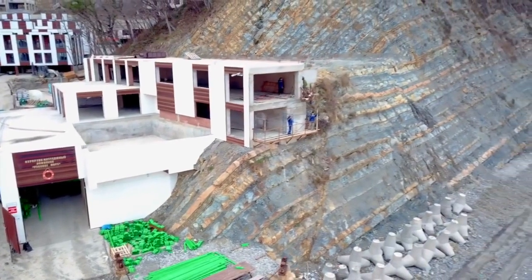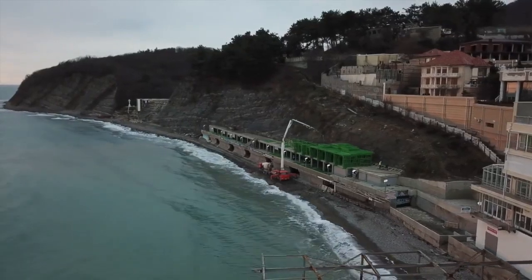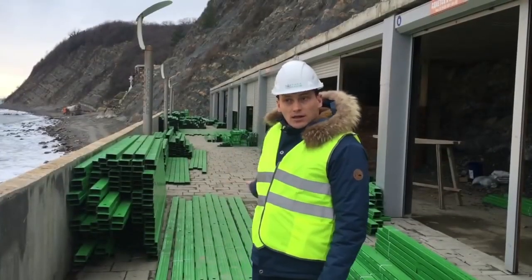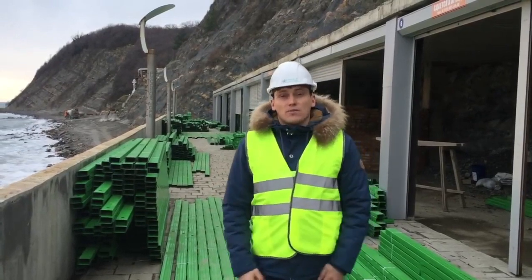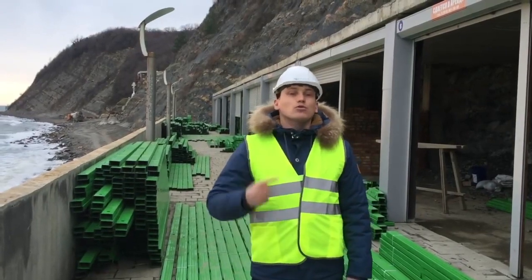All these rooms have a direct panorama to the open sea. You can see from the quadrocopter shooting that we have the first line of the sea — there cannot be better options. The profile has been delivered to the object and assembly is in progress. Further, we will see how it is assembled and show the first rooms that are already set up. We will also tell you a little about the architectural planning.